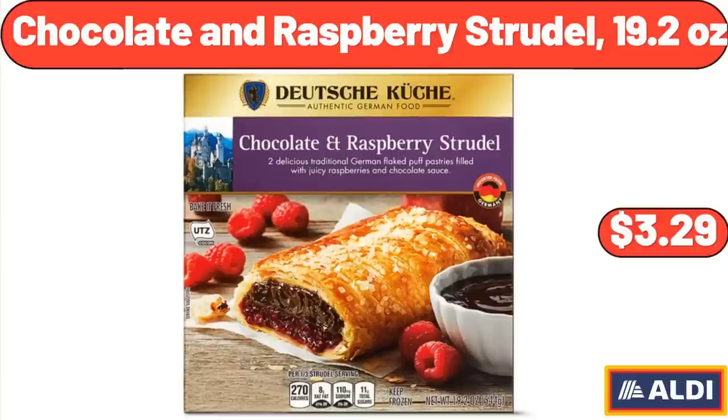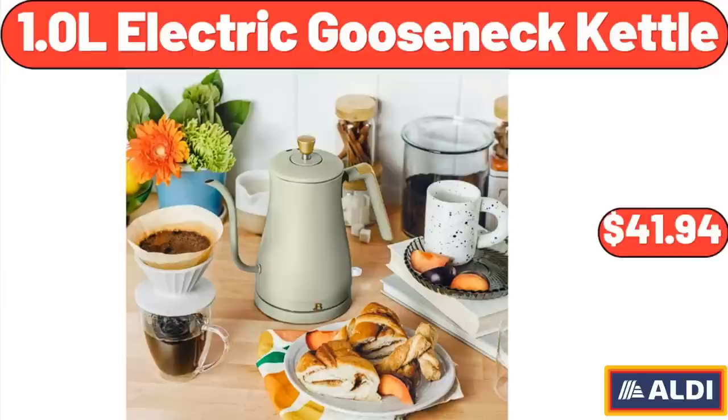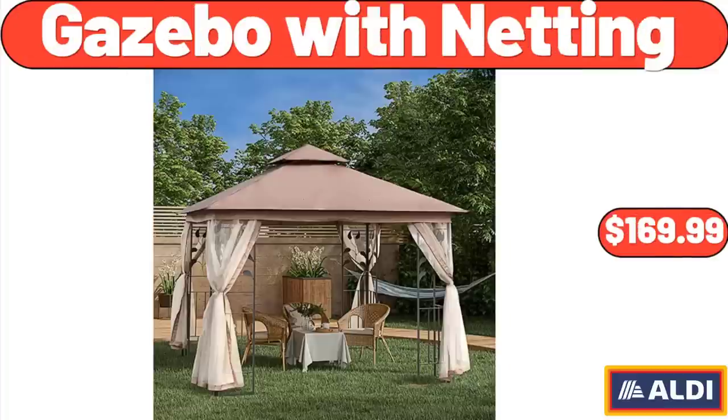Don't forget to subscribe to my channel to be notified of discounted products. Lemons 2lb: $3.65. 1.0L Electric Gooseneck Kettle: $41.94. Gazebo with Netting: $169.99.